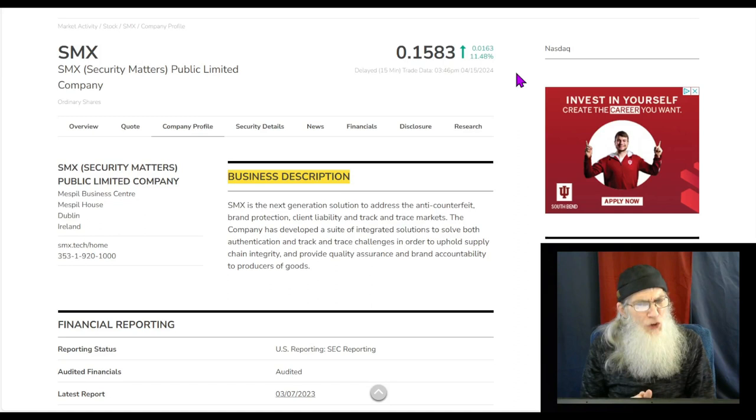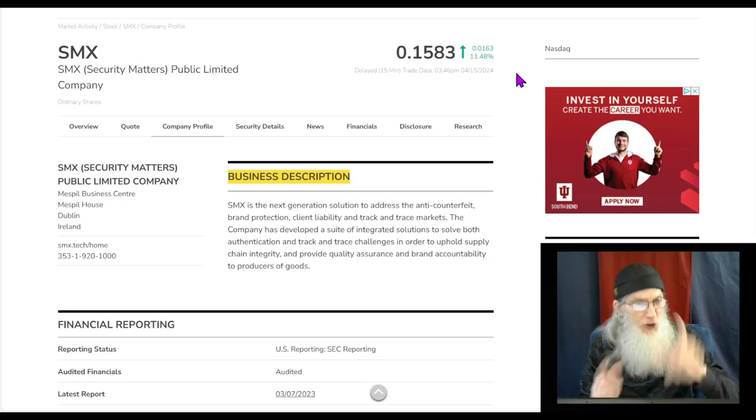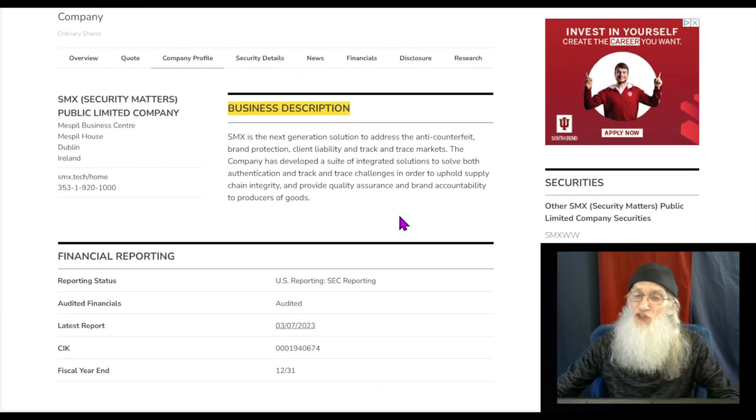So what is SMX all about? They have great technology that covers a lot of spectrums. Rather than try to explain it all, I'm going to use their description from three different places. Here's the first: SMX is the next-generation solution to address the anti-counterfeit, brand protection, client liability, and track-and-trace markets. The company has developed a suite of integrated solutions to solve both authentication and track-and-trace challenges in order to uphold supply chain integrity and provide quality assurance and brand accountability to producers of goods.